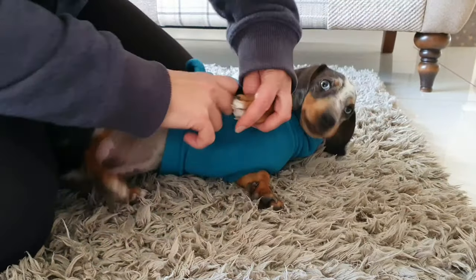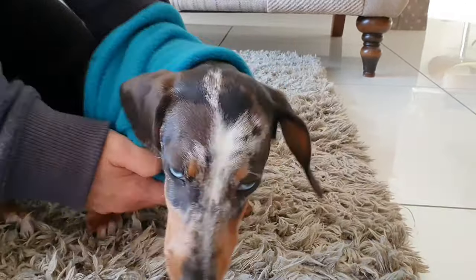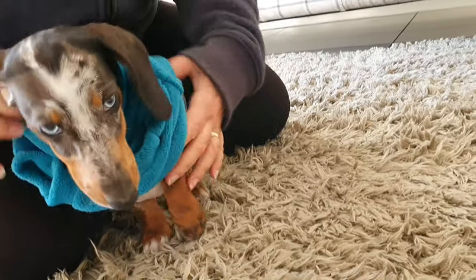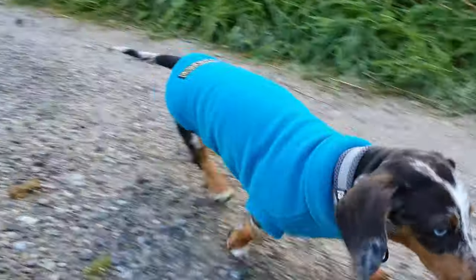Very easy to put on, and I like the fact that it covers underneath the tummy because it really keeps them warm. Obviously when we pick them up if they've been in the damp grass they're soaking underneath, so a lot of the water will be on their tummy area — and the coat will stop that happening.